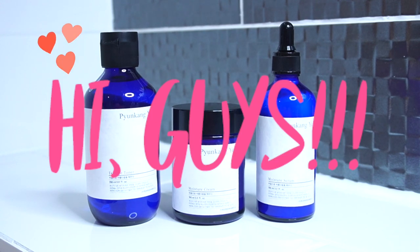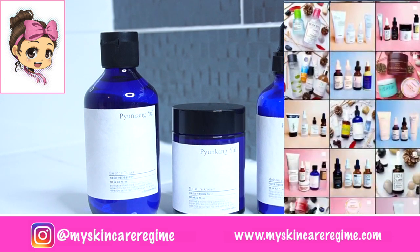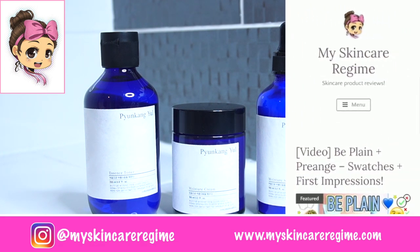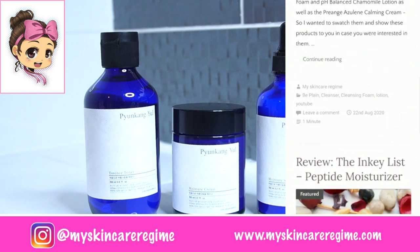Hey guys and welcome back to my channel. This is Hannah from the Instagram My Skincare Regime, where I post about skincare products I'm currently using. I also have a blog where I write in-depth skincare reviews, for which the link will be down below.